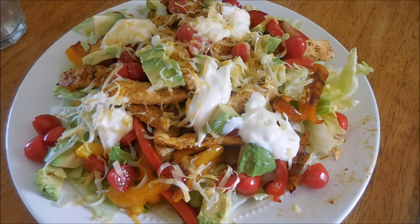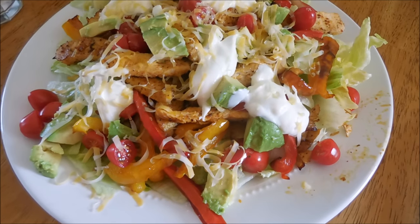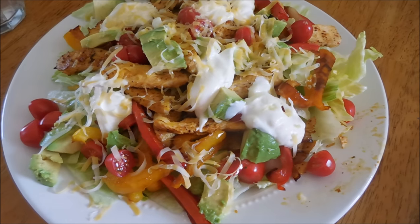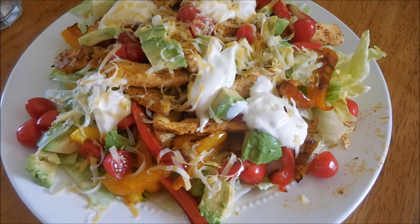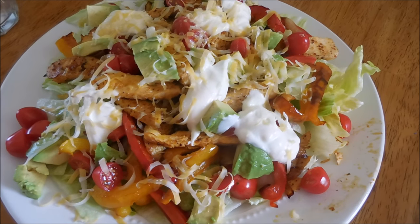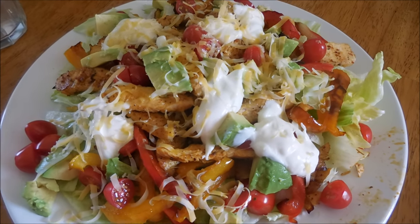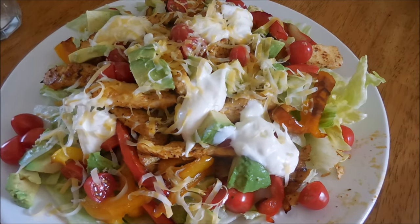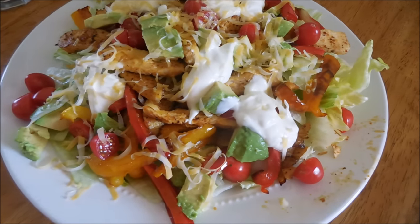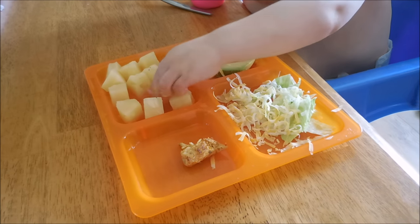For tonight's dinner, I'm having a deconstructed fajita. Basically this is just some lettuce, sautéed peppers — we've got yellow, red, and orange — and onions as well, some grape tomatoes, some avocado, chicken, some sour cream, and cheese. I don't have salsa, which is kind of a big bummer, but it's going to be delicious anyways. The kids are having this as well, only they are also having some pineapple.